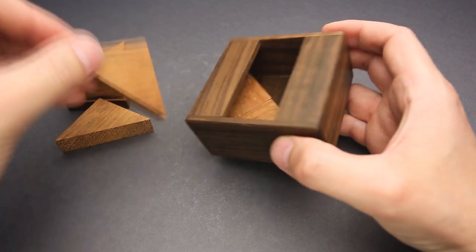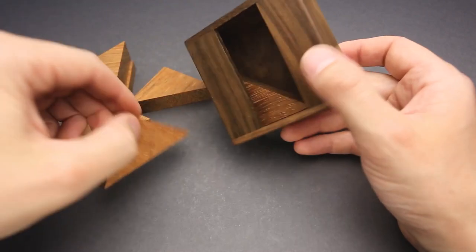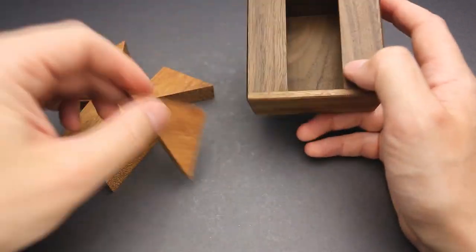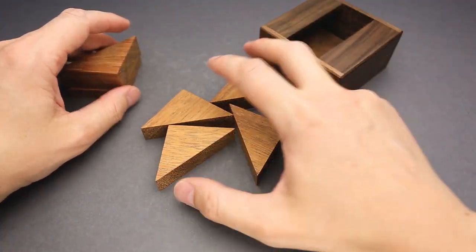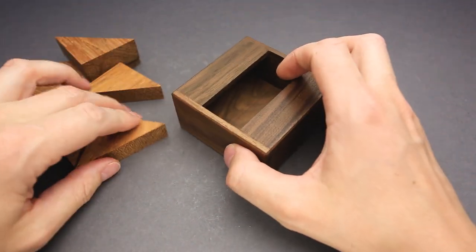Now I have to remove three more, but these are going to be easy to remove. Okay, first part of the puzzle is solved — I was able to remove all parts from the frame. Now the interesting part, since as I already mentioned, I tried to solve this puzzle before but didn't find the solution.